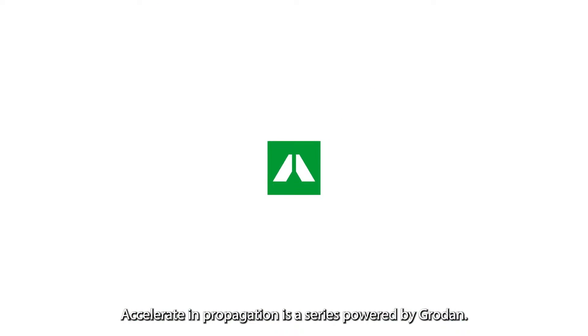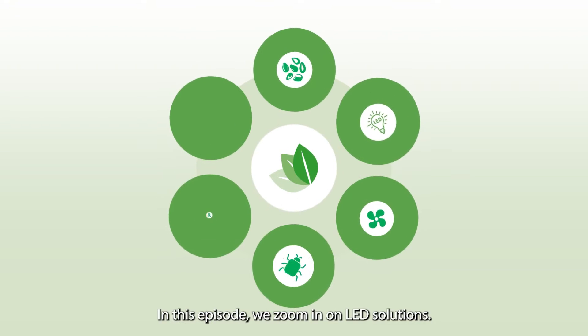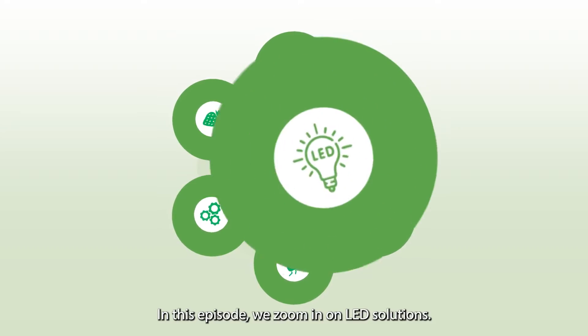Accelerating Propagation is a series powered by Grodan. In a number of episodes we highlight elements that help accelerate propagation. In this episode we zoom in on LED solutions.